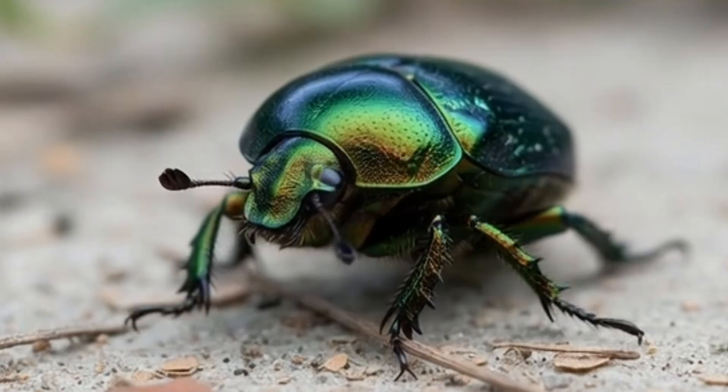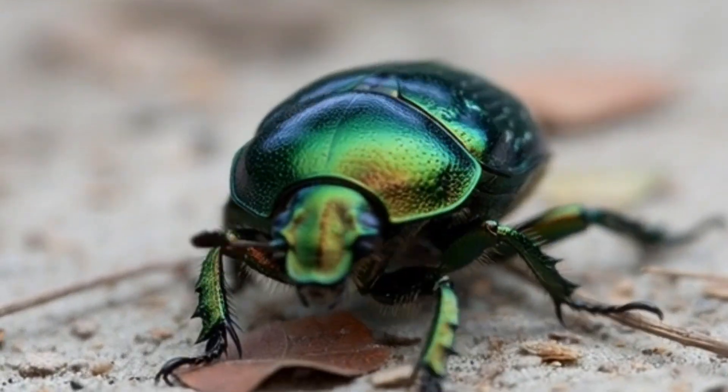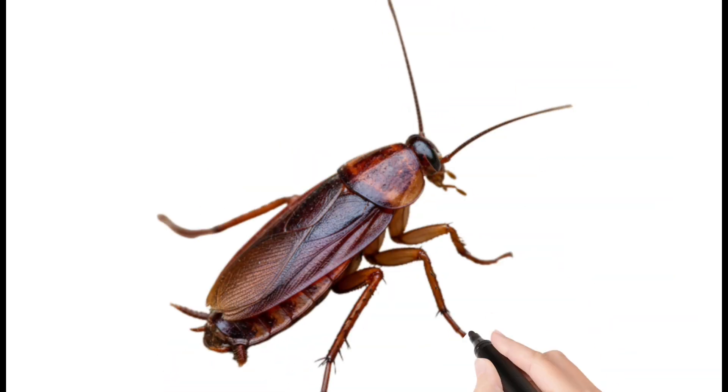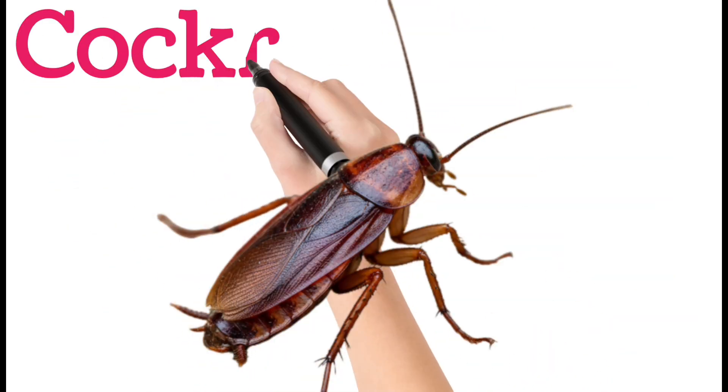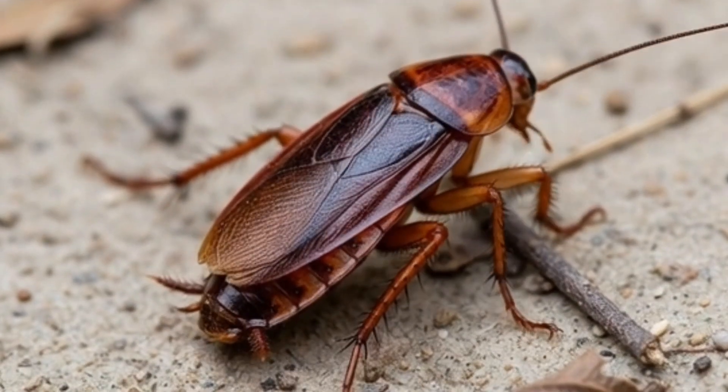Next, beetle. Beetles have hard outer wings called elytra. They come in many colors and sizes. Beetles live in soil, plants, and wood. There are more beetle species than any other insects.